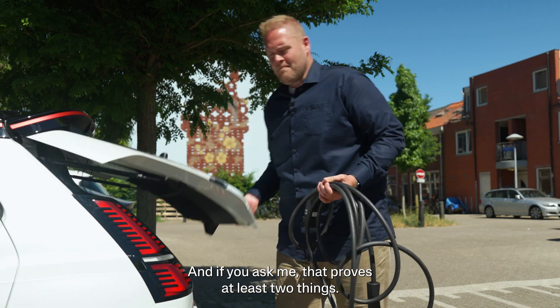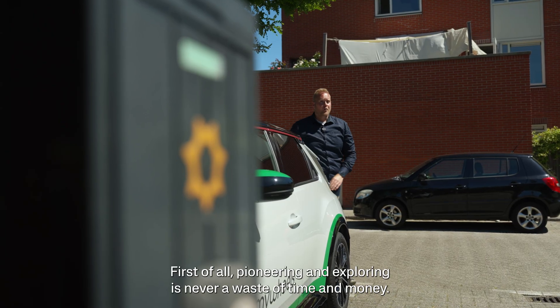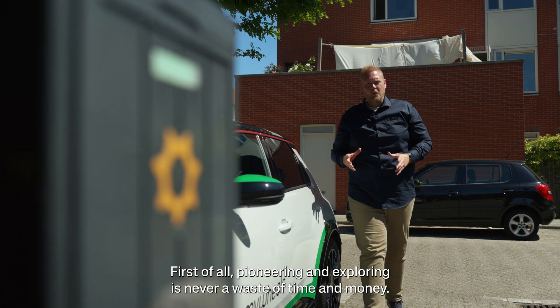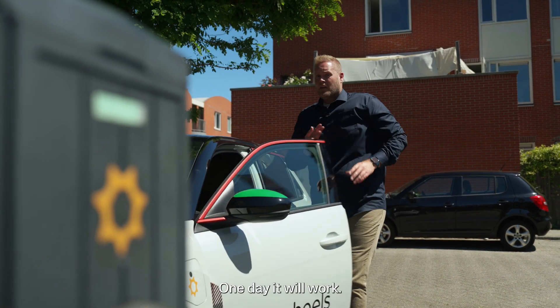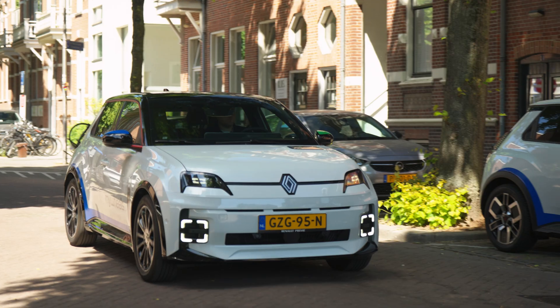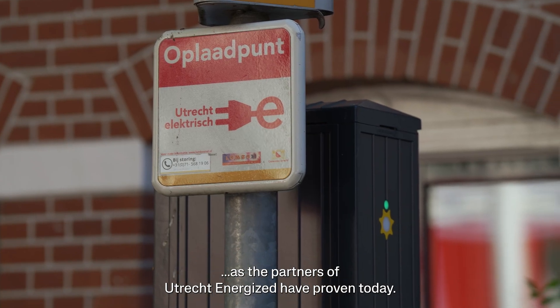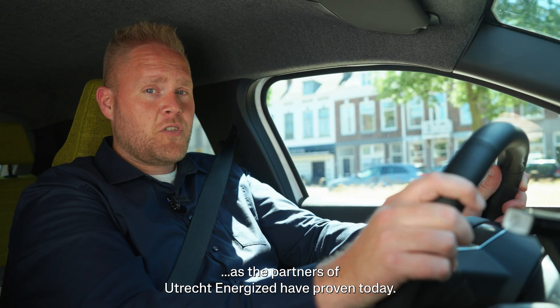And if you ask me, that proves at least two things. First of all, pioneering and exploring is never a waste of time and money — one day, it will work. And second, innovation is accelerated through collaboration, as the partners of Utrecht Energized have proven today.